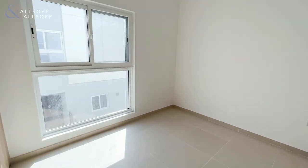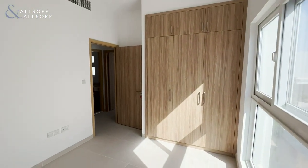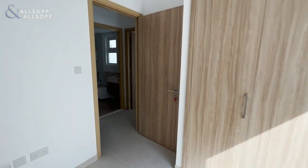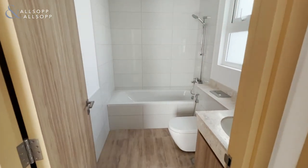Bedroom two features generous built-in wardrobe space. We have a shared bathroom to the top of the stairs with shower over bath.